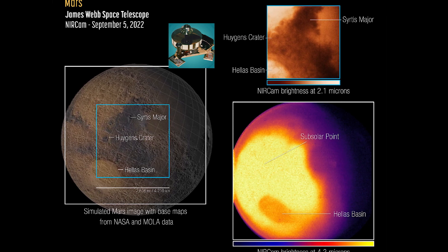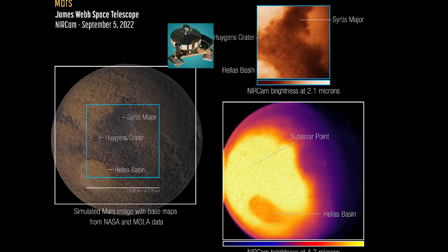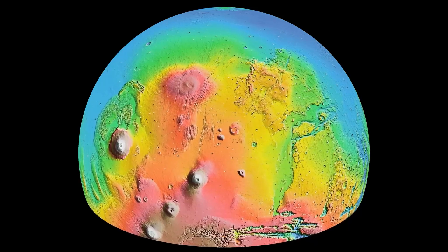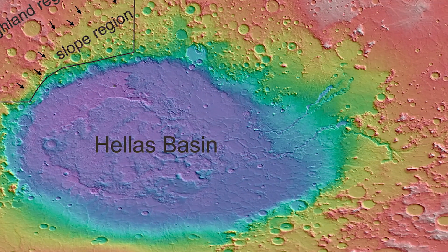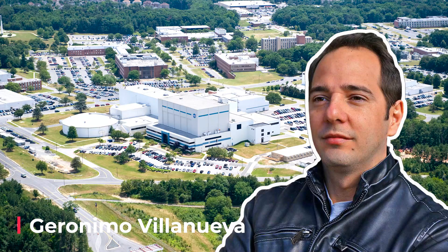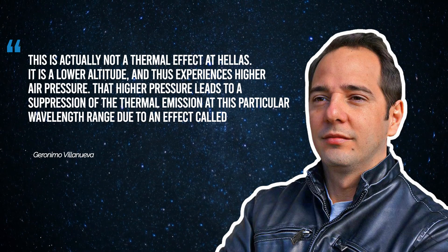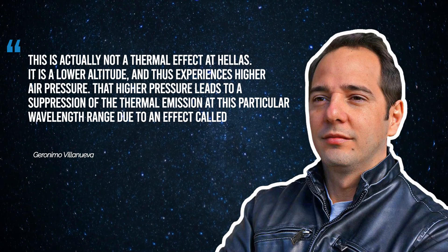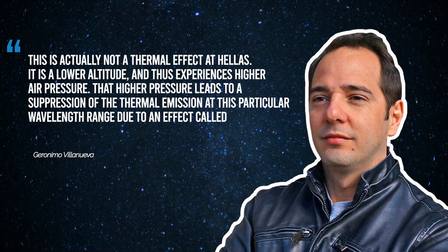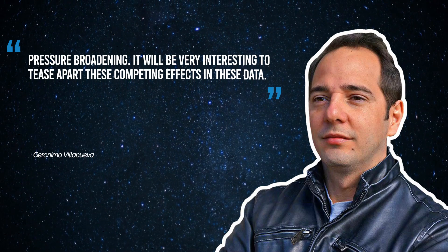After looking at these images, you might be thinking: the Hellas Basin is significantly lower than the surrounding terrain — wouldn't it be expected to be warmer due to a thicker layer of atmosphere? Perhaps the higher atmospheric pressure in Hellas is acting as an insulator — double the air mass means it takes longer to change temperature. However, the principal investigator, GMO Villeneuve of NASA's Goddard Space Flight Center, pointed out that this is not a thermal effect. It is a lower altitude with higher air pressure, and that higher pressure leads to a suppression of thermal emission at this particular wavelength range due to an effect called pressure broadening.